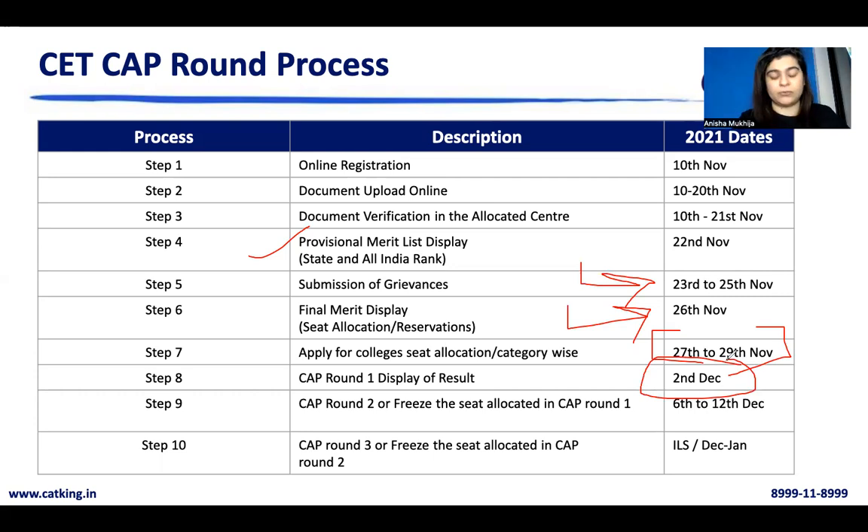After CAP Round 1 results, you have a timeline to block your seats. There is a concept of freeze and float — once it is official this year, we will explain which is a confirmed admission and which is a blocked admission. You can still continue to the next rounds and look for a better college based on your scores. From 6th to 12th December was the process to apply to seats and confirm admission. After that, CAP Round 2 results are displayed — whatever seats were vacant are then allocated to the next set of people in the merit list based on rank. A third CAP round is usually done at state or college level based on the number of seats available.